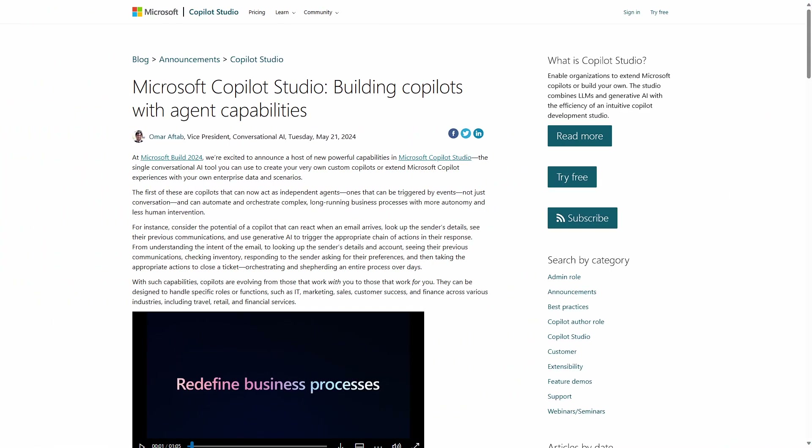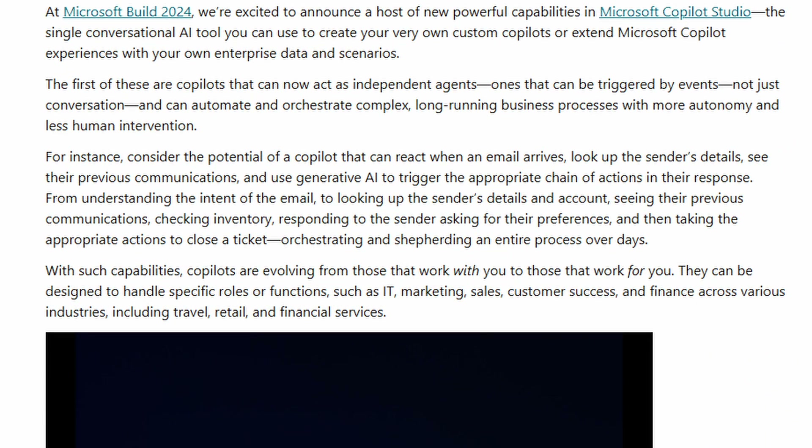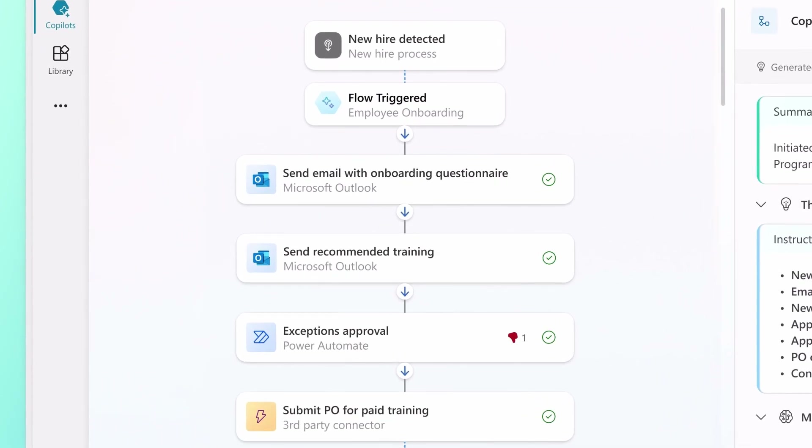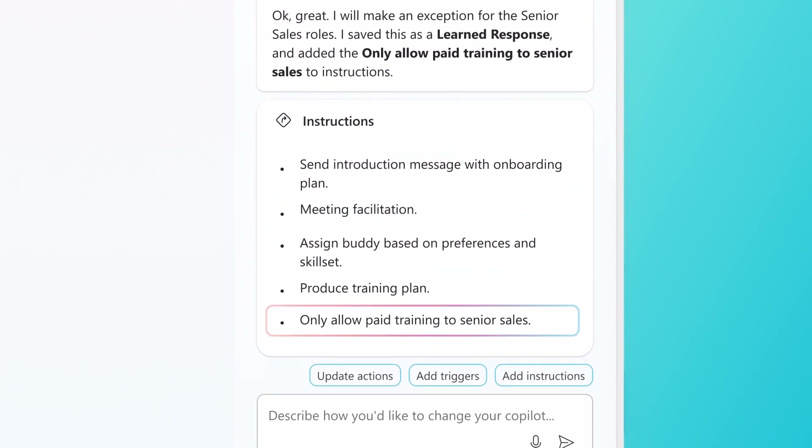The example given by Omar Aftab, Microsoft's VP of Conversational AI, was: consider a Copilot that can react when an email arrives, look up the sender's details, see their previous communication, and use generative AI to trigger the appropriate chain of actions in response. We can already do this — it lives in Power Automate rather than Copilot and relies on external AI from Azure or OpenAI's API. But expressing these types of workflows in the context of Copilot opens the door for people thinking about AI in new ways, creating many new possibilities.